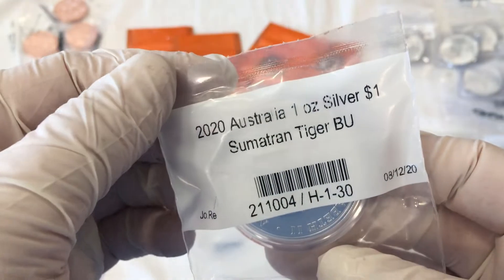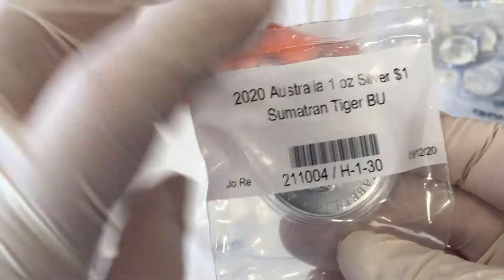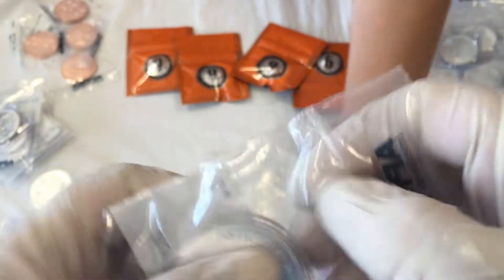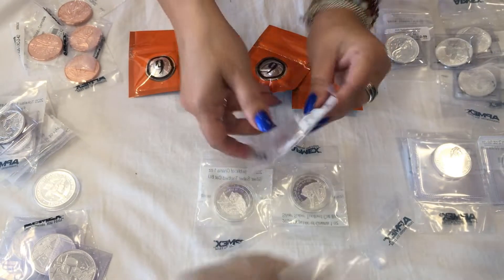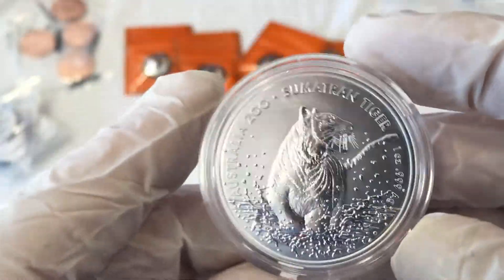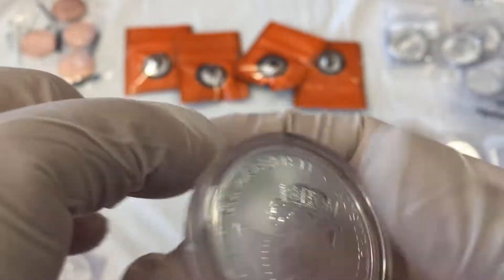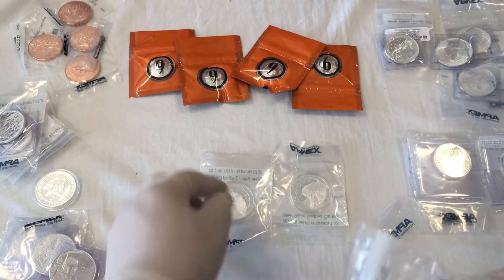This here is a Sumatran Tiger. Let's see if we can get that out — the shine seems to be getting hidden. Oh wow, that is a beautiful one! Again with the tigers — a good looking tiger, aka big kitty cat. It's always good to have those. It looks like we got two of those.